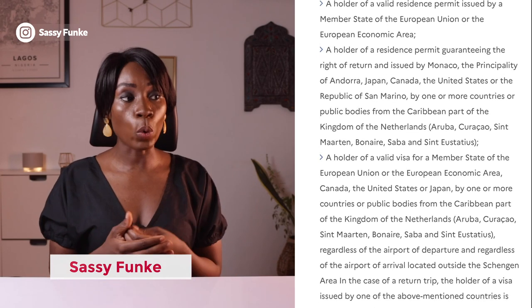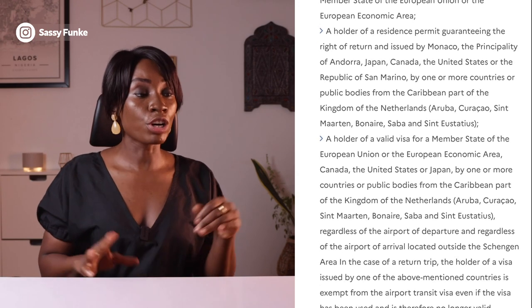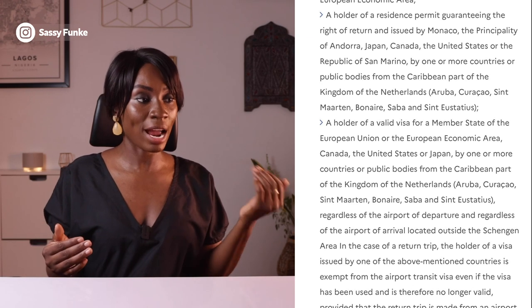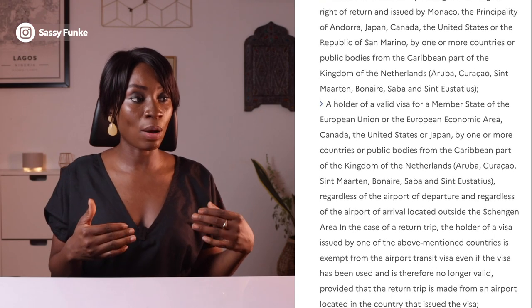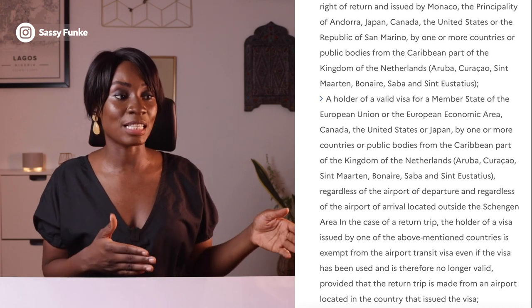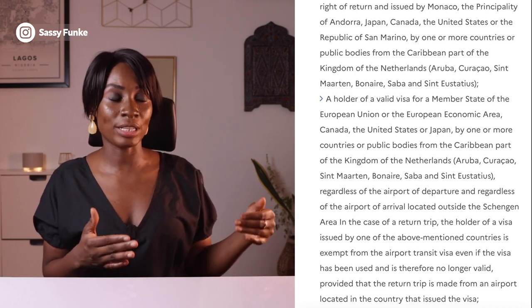It then goes on to say that if you are a holder of a valid visa for an EU country, an EEA country, Canada, the US, or Japan — regardless of the airport of departure and regardless of the airport of arrival located outside of the Schengen area — you're exempted. It doesn't matter what kind of visa you have — visiting visa, student visa — you're actually exempted from needing to apply for an airport transit visa.